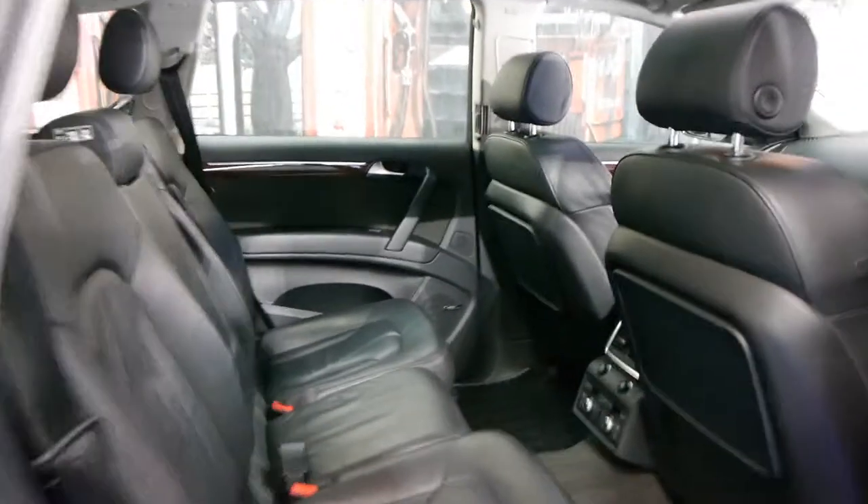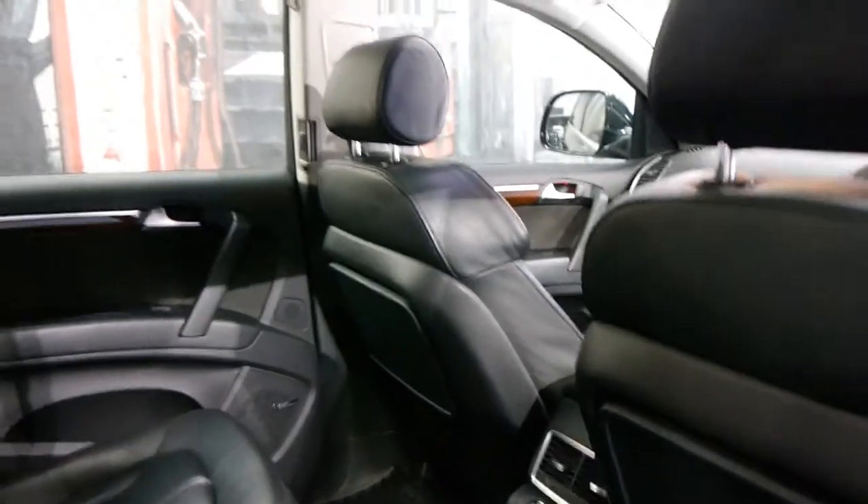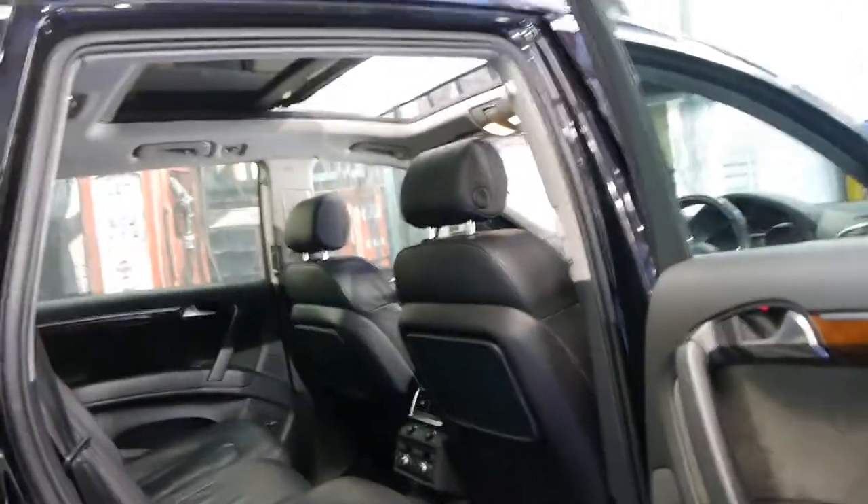So this is a seven-seater and it does have air conditioning controls in the back as well. They're very, very comfortable. Now if you're looking for a family car and you're going on trips, going to the snow, whatever it may be, I honestly could not think of a better car than this one.